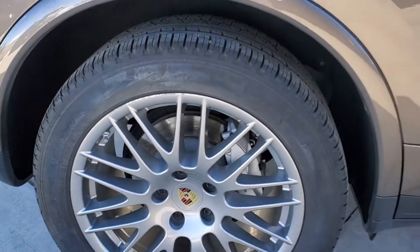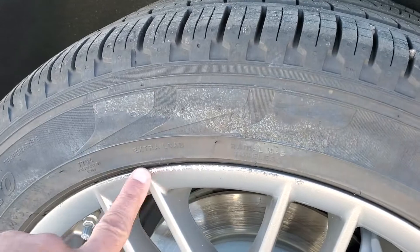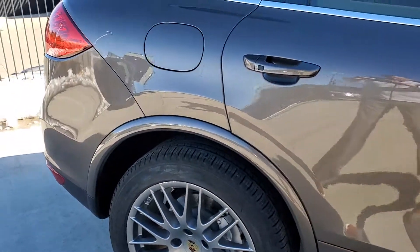Wheels are in pretty good shape. These are the 20-inch RS Spyder wheels. The rear on both sides have a little bit of a rash on them, and that's something that we'll take care of.